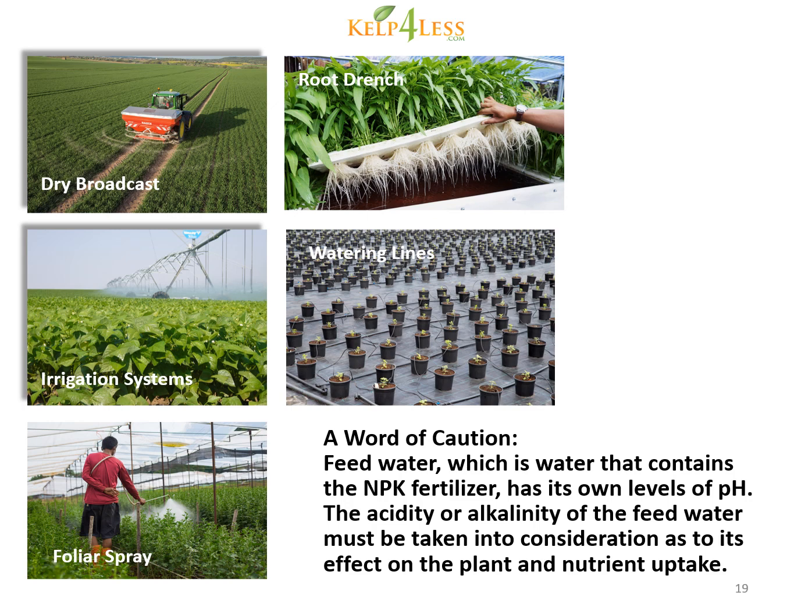A word of caution: feed water, which is water that contains the NPK fertilizer, has its own levels of pH. The acidity or alkalinity of the feed water must be taken into consideration as to its effect on the plant and nutrient uptake.